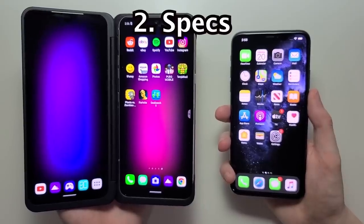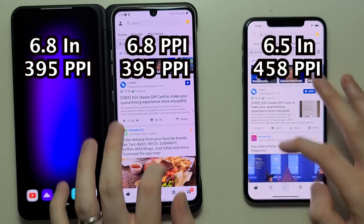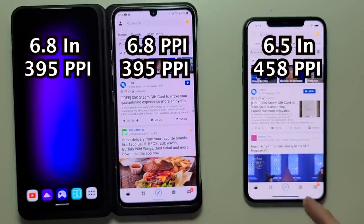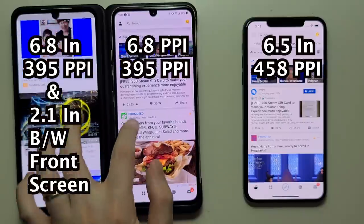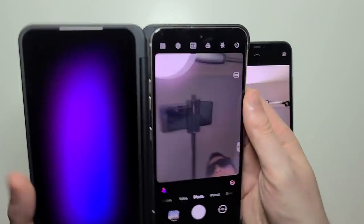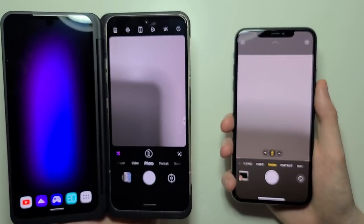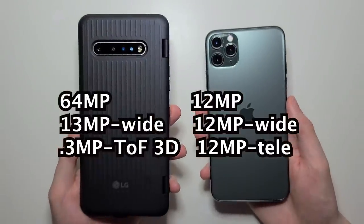Now for the specs. The LG screen is larger, but the iPhone's is high resolution. And the LG also has a dual screen. On the front, the iPhone has an extra camera. And on the back, both phones have a triple camera setup.